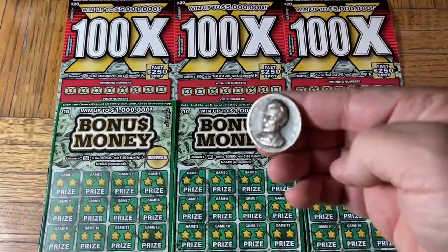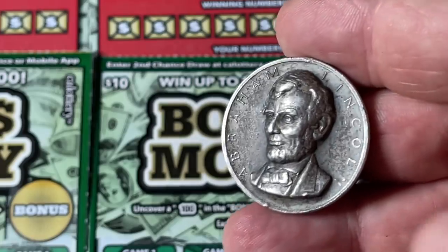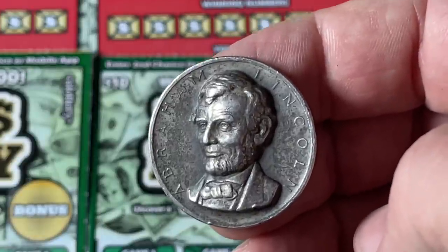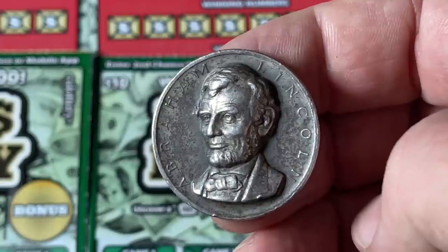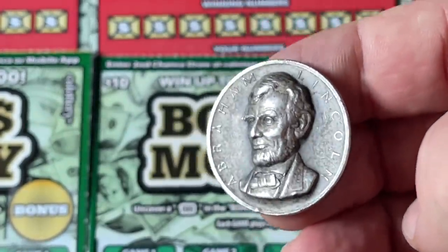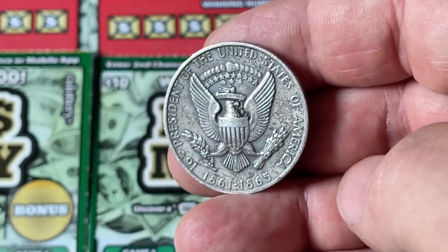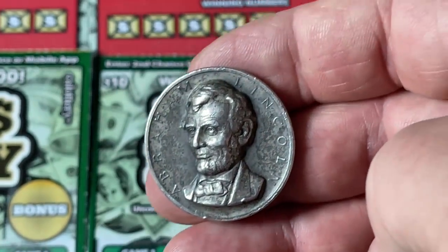Here we go — it's a 3D commemorative token, you can kind of see the relief. Now this is not money, this is not from the U.S. government; this is a private entity that makes these. It is a presidential collection — I don't remember how recent they went up to, but they had all the presidents, 15 or 16 of them. Nonetheless, it was a presidential collection of commemoratives, and this one happens to be Lincoln. I think we have a Washington too, which we show once in a while.